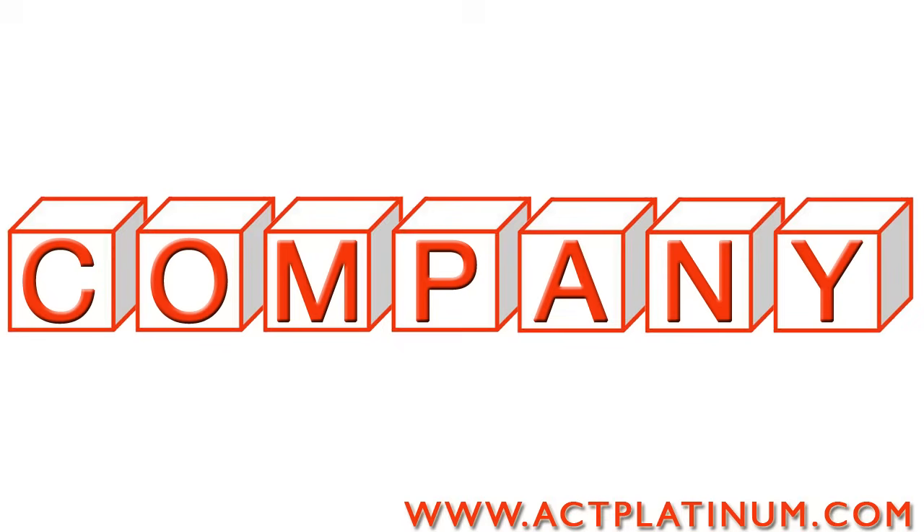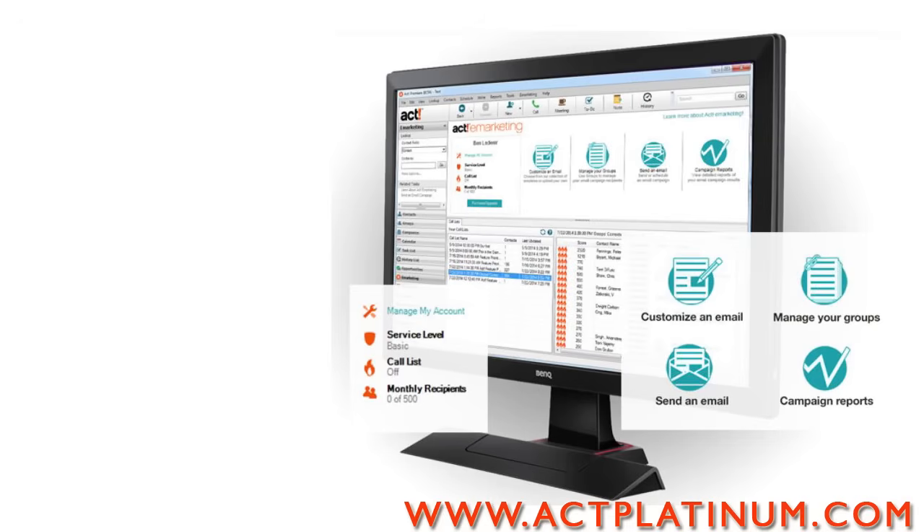Don't worry about building your team or your company. ACT grows with your business and adding users is easy. And ACT helps you grow your business.